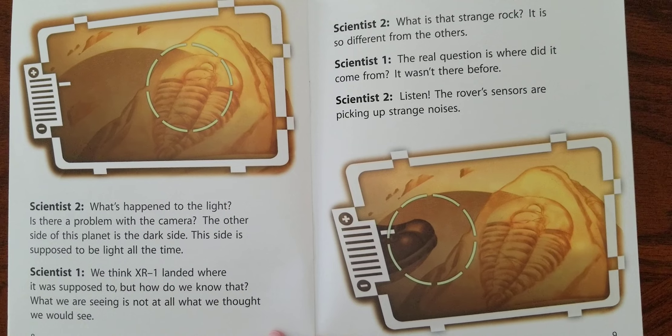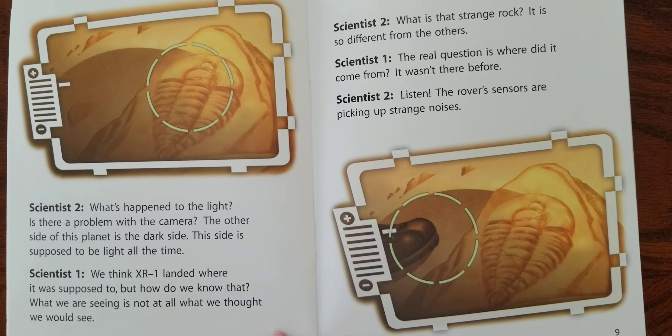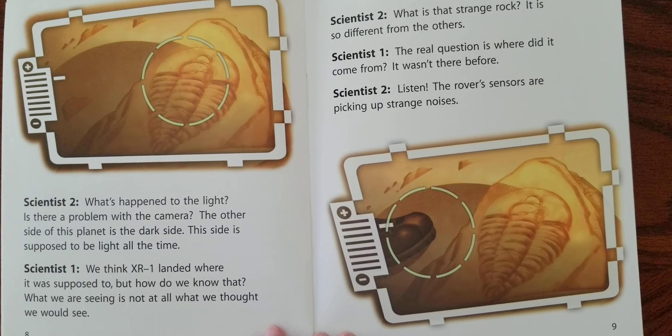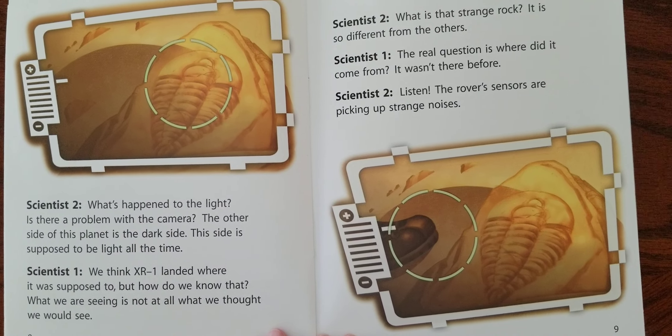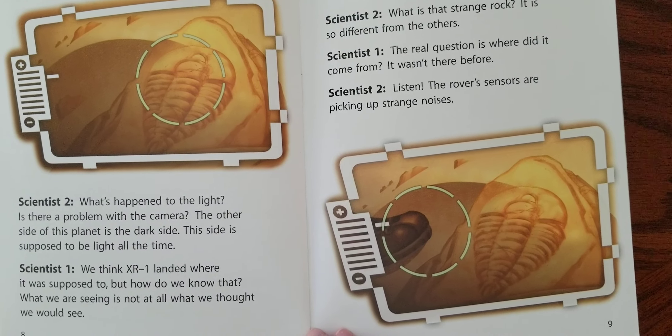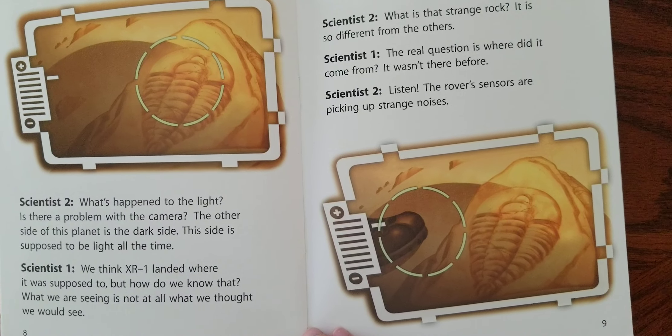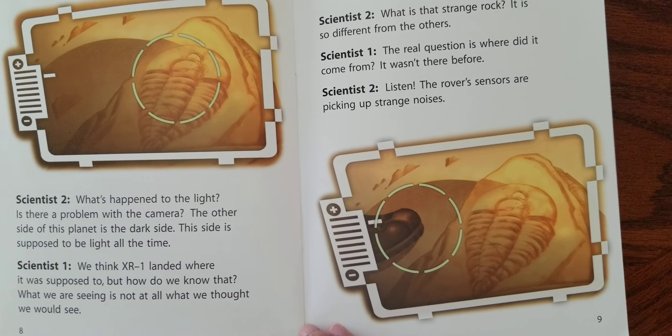What's happened to the light? Is there a problem with the camera? The other side of this planet is the dark side. This side is supposed to be light all the time. We think XR-1 landed where it was supposed to. But how do we know that? What we are seeing is not at all what we thought we would see.